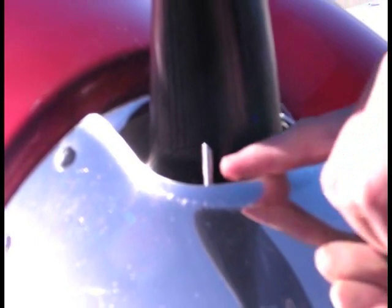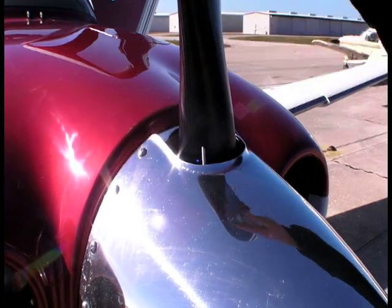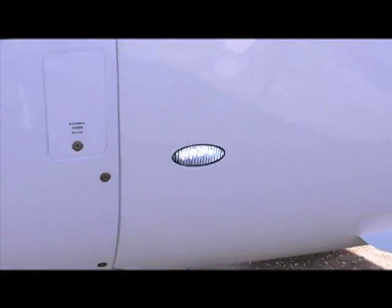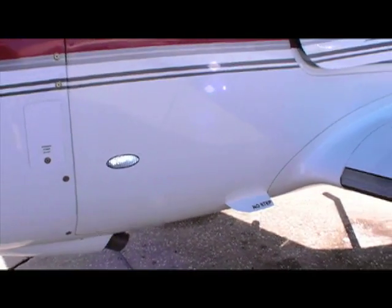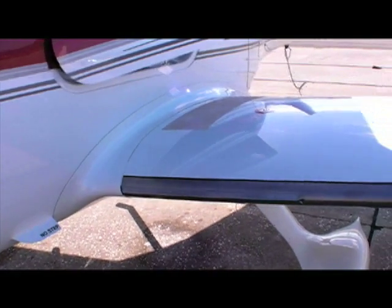As in the inadvertent system, each prop blade is protected with its own slinger nozzle that directs fluid span-wise through rubber channels. To detect ice at night, the Cirrus system has ice lights on both sides of the airplane, which illuminate both the wing and the tail leading edges.